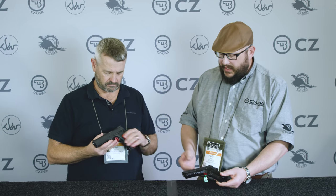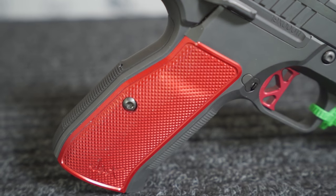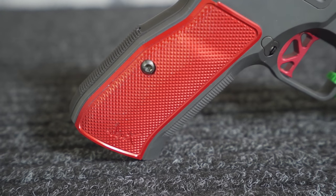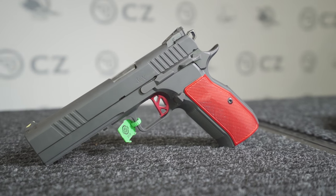It takes apart just like a CZ 75, so a lot of ways to customize it. The full-size uses standard CZ 75 grips — you can use a magwell, any of the things already on the market for it. It uses a P10 magazine, giving it a 19-plus-one capacity.